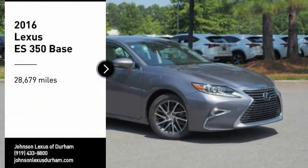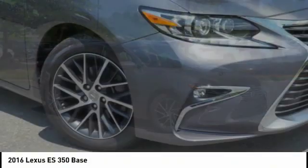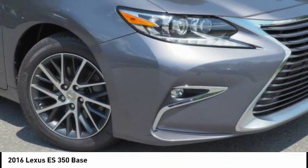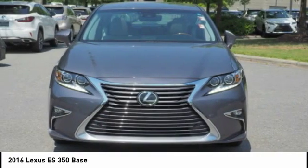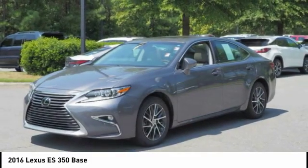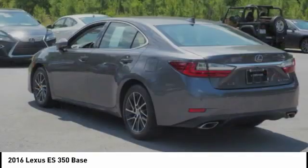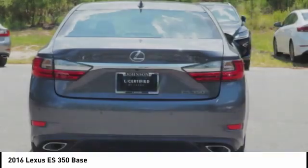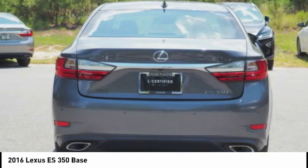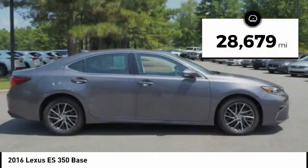Come test drive the 2016 ES350. The Lexus ES350 is a sophisticated combination of distinctive styling, luxury and smooth performance. A 3.5 liter V6 engine propels the ES from 0 to 60 miles per hour in 6.8 seconds. The countless standard interior features transport you to a new level of luxury and convenience. This vehicle has less than 30,000 miles.